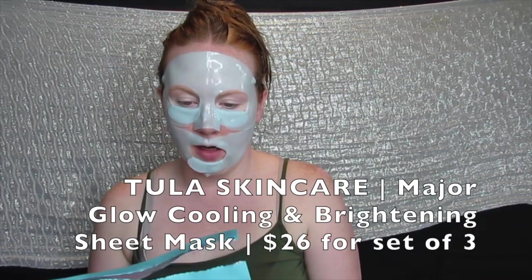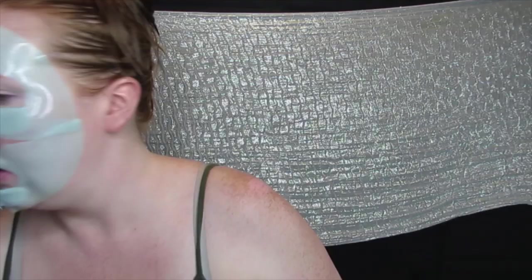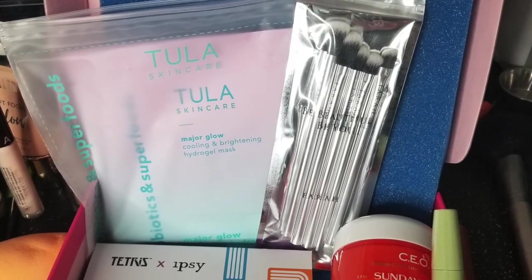This is the Tula Skincare Major Glow Cooling and Brightening Hydro Gel Mask, and it's ready to come off. If you have butter fingers like I do, this thing will totally drive you nuts - it almost went flying out of my hands. Honestly, this is the best hydro gel mask that I have used, and I've used a handful. The NuFace one was really weird, and that unicorn one too.